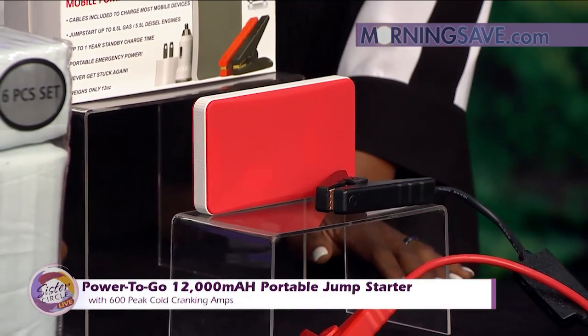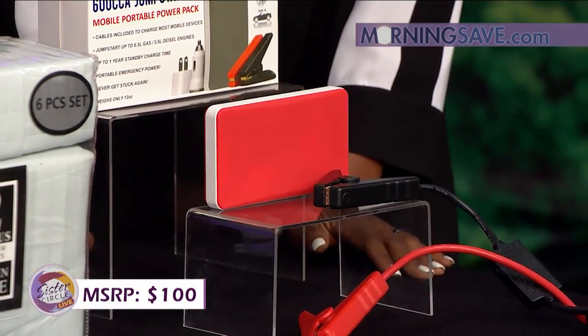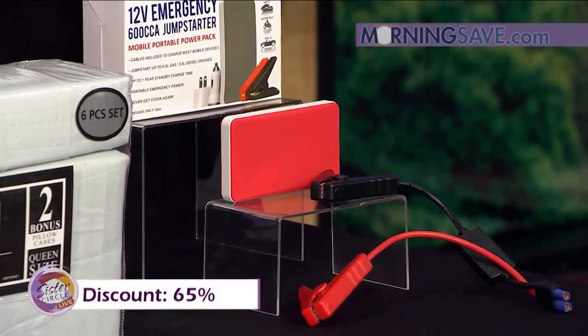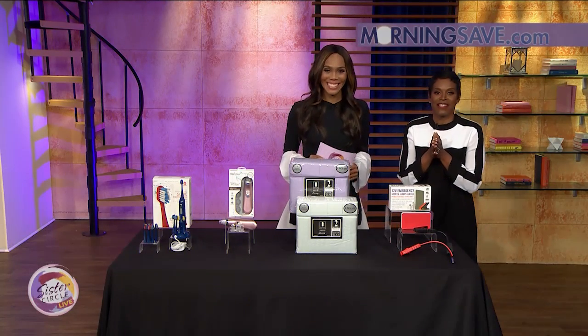This starter set would typically cost you as much as $100, but with our Sister Circle savings, you're only paying $35 — a discount of up to 65% from our friends at MorningSave.com. Make sure you get these deals; they are available right now on MorningSave.com.